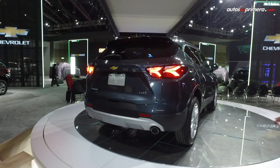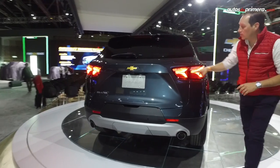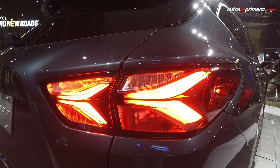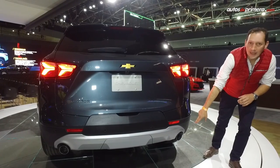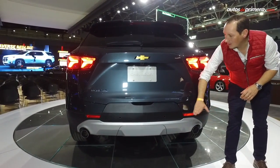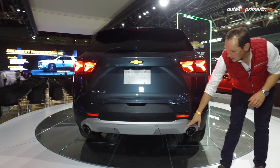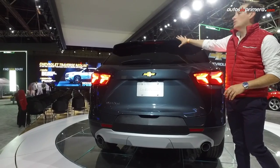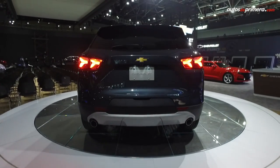Como pueden ver en la parte de atrás, también tenemos unos rasgos muy deportivos, con unas doble lamas en los stops que se ven muy llamativos. Esas salidas de escape en la parte de abajo, tenemos combinaciones de plásticos negros, el color de la carrocería y unos acabados matizados. Un spoiler también supremamente deportivo.